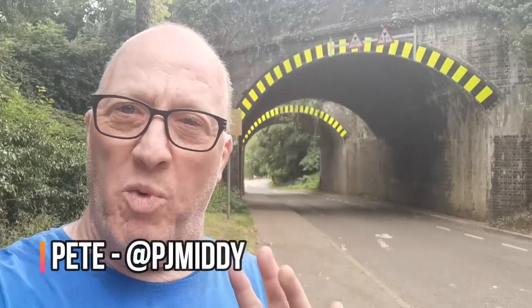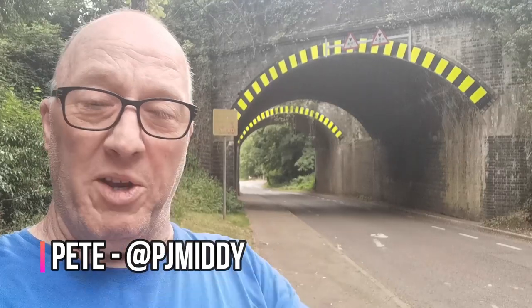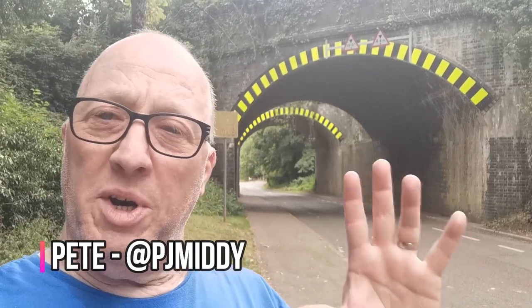Hi and welcome back to Middy Explores. Today we're at Woodford Hulse station on the Great Central Railway. What we're going to do is have a look around the site, see what we can find, and record it for you all.